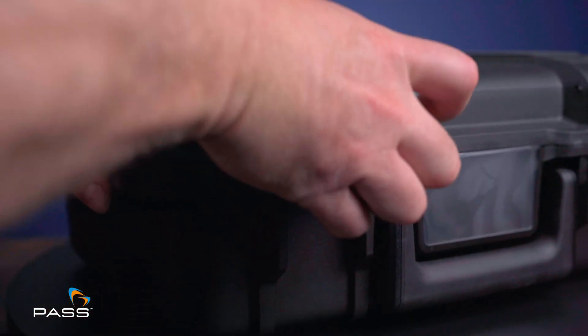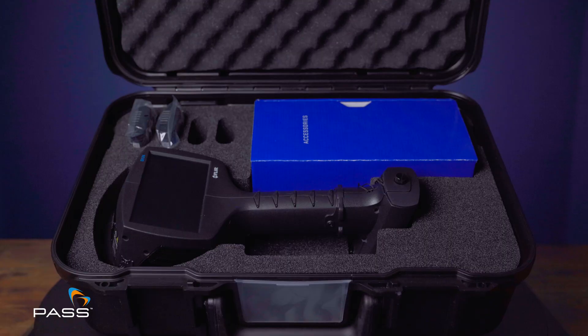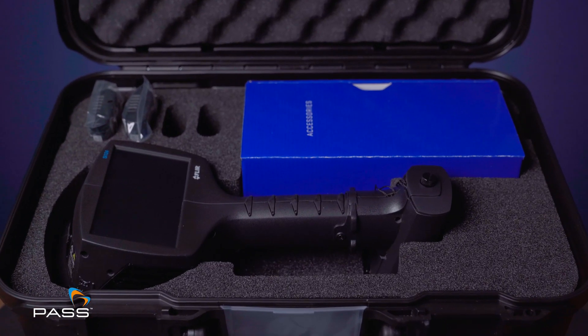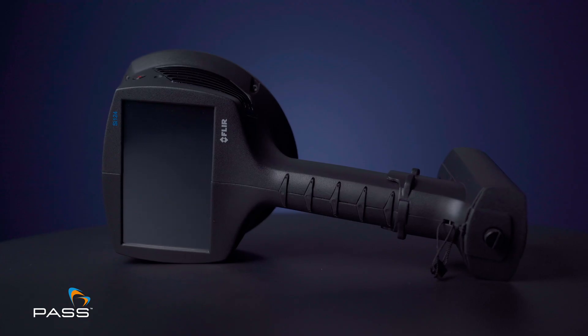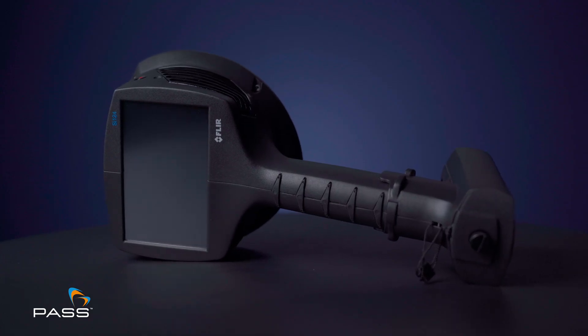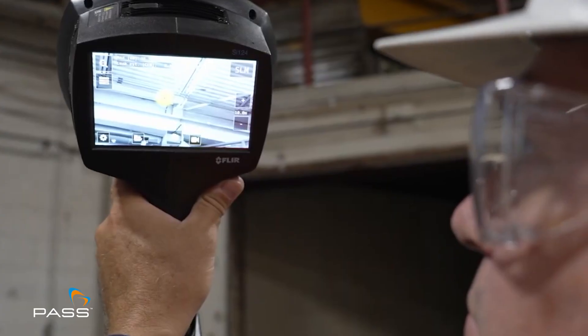The FLIR SI124 comes with a comprehensive set of accessories designed to enhance your leak detection capabilities. Elevate your leak detection capabilities with the FLIR SI124.